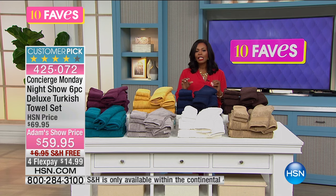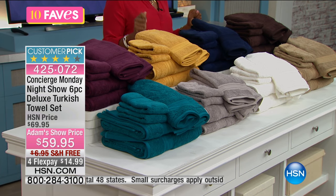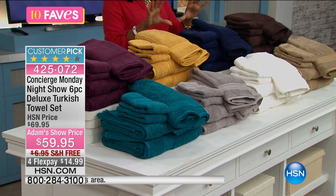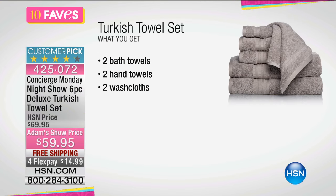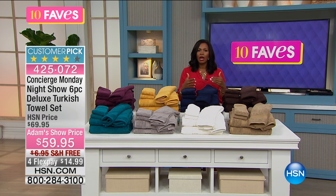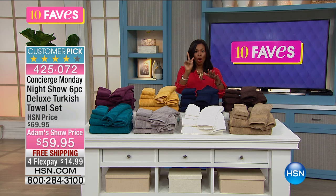What you're looking at is a six-piece set of the deluxe Turkish towels — Turkish cotton. You're going to get two each of the washcloths, two each of the hand towels, and two each of the bath towels — a six-piece set, which is basically two full sets. If you need a few sets, this is a really great price to go ahead and get quality towels, all Turkish cotton.